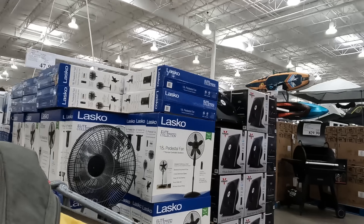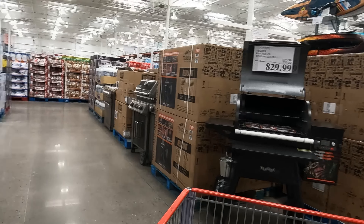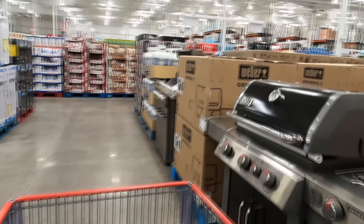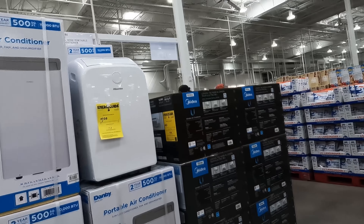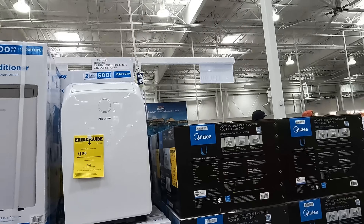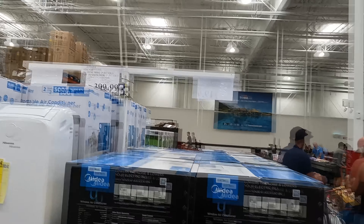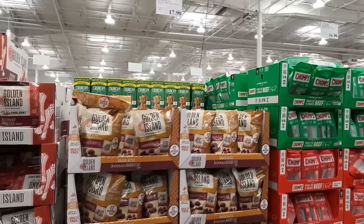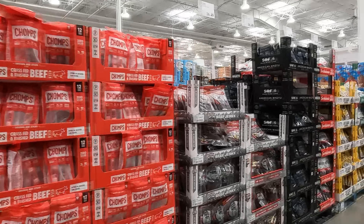The fans are officially out on display because it's starting to get hot here. Lots of houses don't have central air — like mine, which only has window units in a couple of rooms. The rest of the time you count on fans and air circulation. They also have portable air conditioners here, which we were talking about getting, but it's not really a necessity right now.